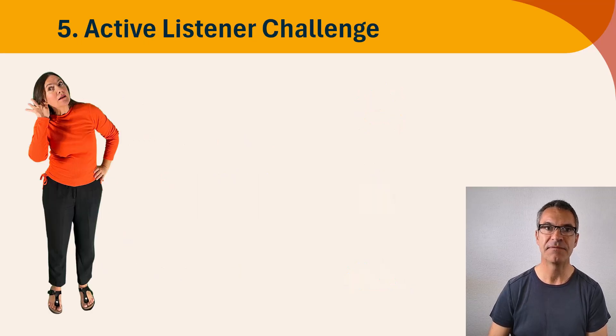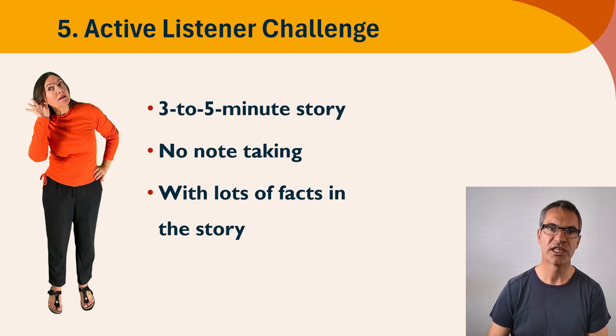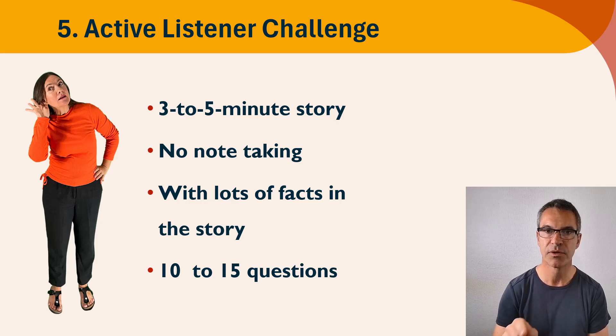Activity number five: the active listener challenge. Allow three to five minutes. You as the training coordinator are going to tell a story, and the participants are not allowed to take any notes — they have to just listen. Try to make the story include a lot of facts, because you're going to ask 10 to 15 questions afterwards. The participants will write down their answers to all the questions. This will really test whether they were able to actively listen, and it works very well for large groups and is very easy to run.